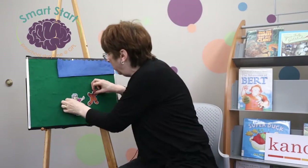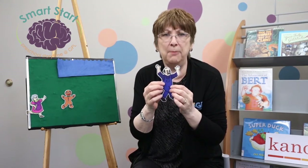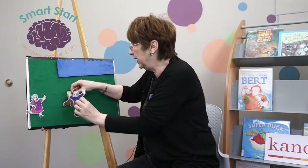So the gingerbread man ran into the garden and met the little old man. He yelled 'Stop! I want to eat you.' But the gingerbread man ran even faster and said, 'I've run away from a little old woman and I can run away from you too!' Run, run as fast as you can. You can't catch me. I'm the gingerbread man.